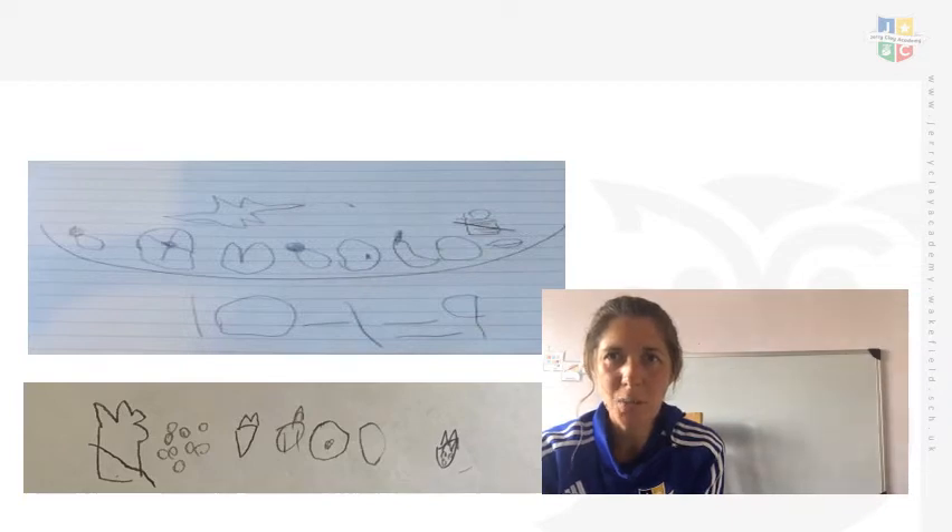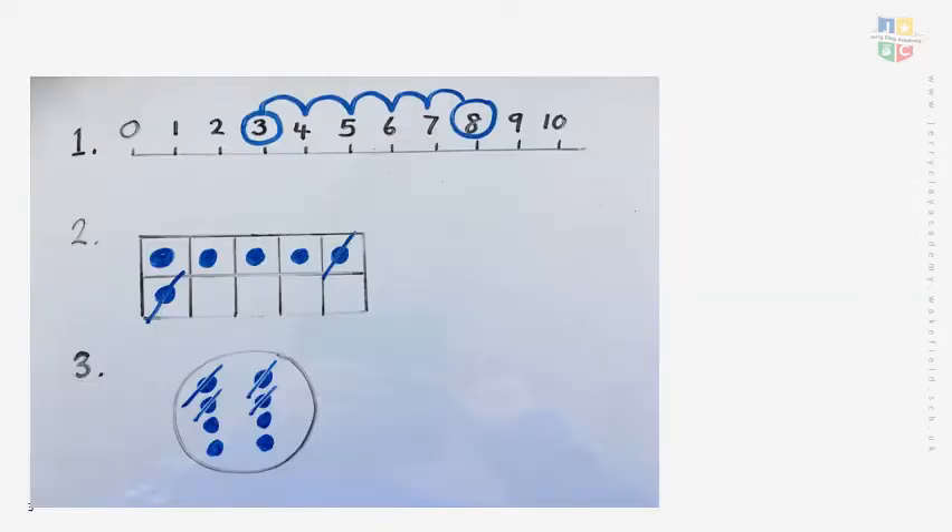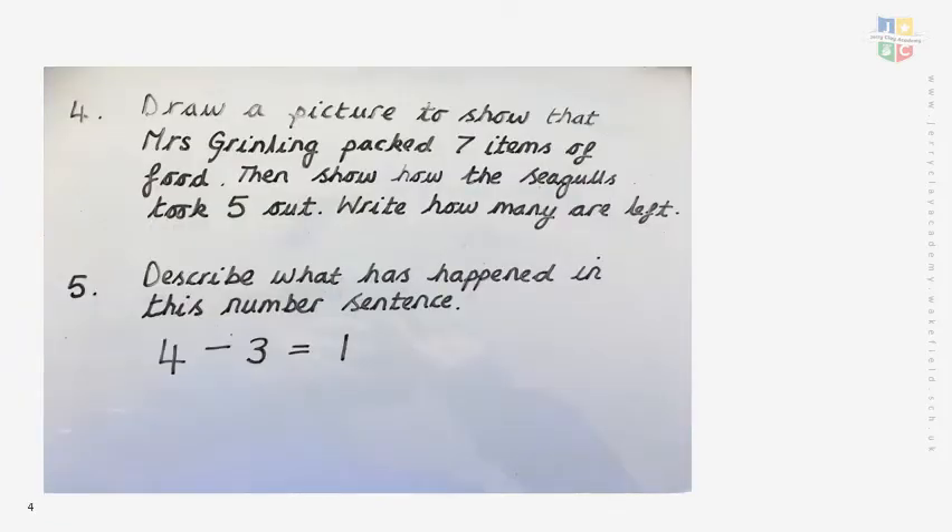Now today we're going to be telling stories about what we see and we're also going to be practising what we've been doing over the last three days. So on the next slide you will see lots of different pictures and I would like you to work through them with your adult and see if you can work out the story, the number sentence and the picture. Let's go through the answers together.